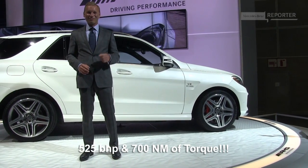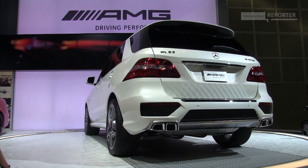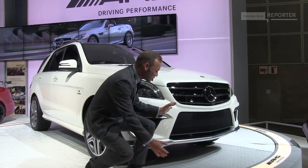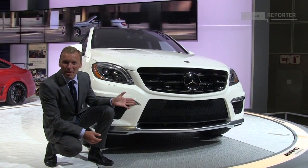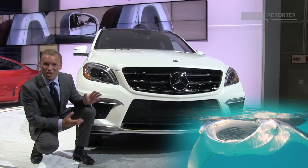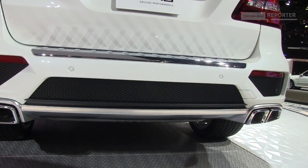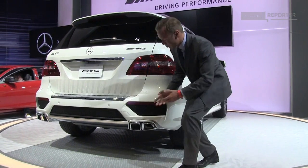Now that is sublime. The 6.3 liter V8 of course needs a lot of air, and another distinguishing mark of the ML63 is this giant air intake in the front. I mean look at it — it reminds me of a manta ray, that's the sheer size of it. What really gives the ML63 character are of course the double exhaust pipes, and you can just imagine the roar coming out of these tailpipes.